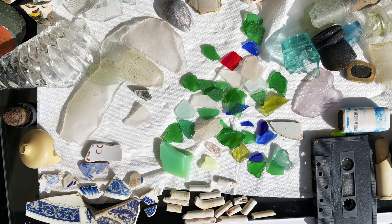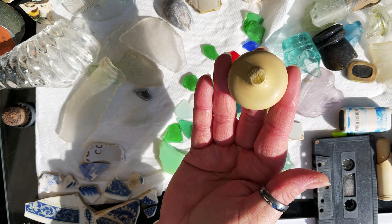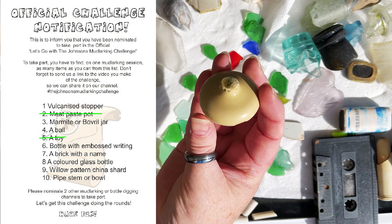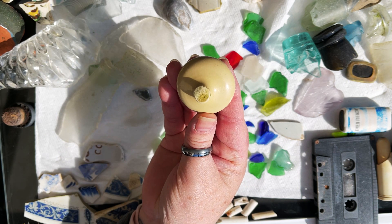Number three: Marmite or Bovril jar. No, we didn't find anything like that unfortunately. Number four: a ball — yes, we did find a ball. Unfortunately we couldn't physically get to it because there was a fence in the way, but we found a ball. Number five: a toy. This item here I think is the top off of a child's doll's tea set, and if that's the case then that would be a toy.